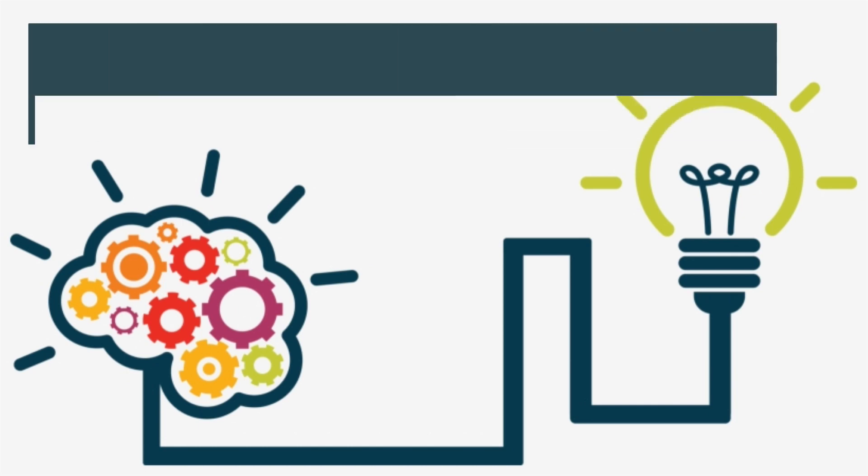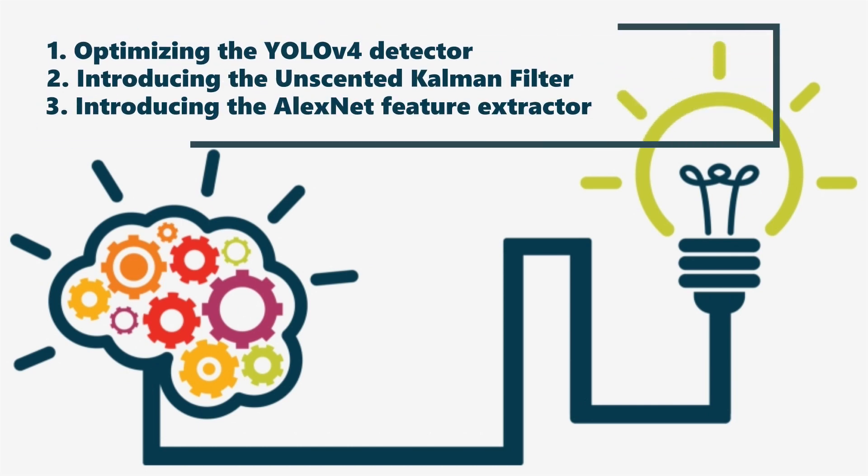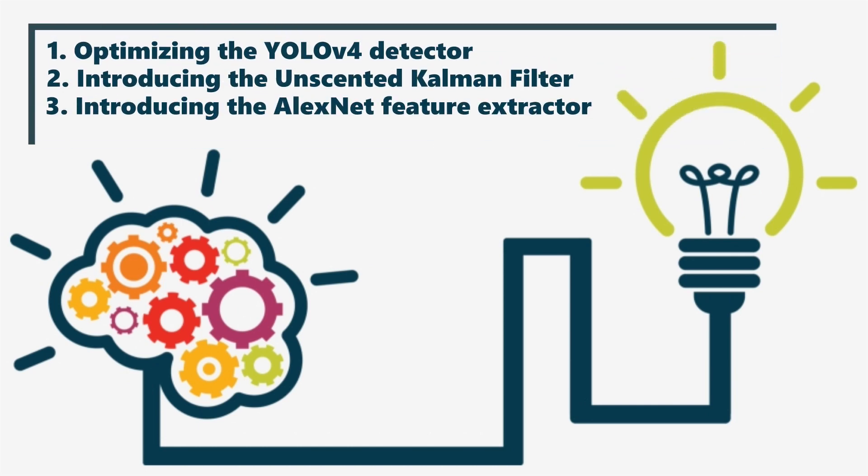To resolve the issues, we made three main contributions: optimizing the YOLO V4 detector, introducing the unscented Kalman filter, and introducing the AlexNet feature extractor.